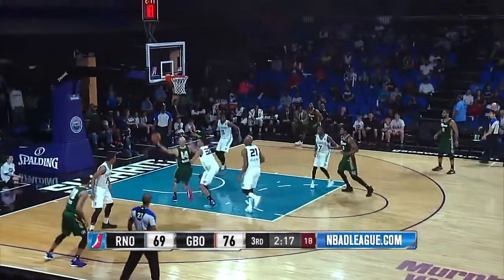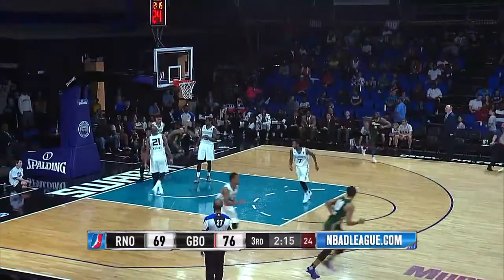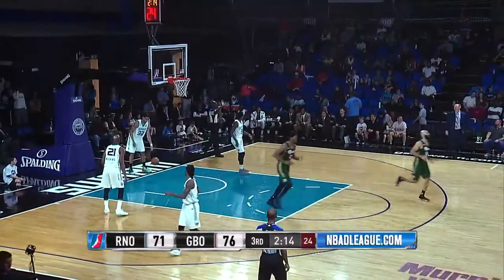Reno ball, 2:20 to go, third quarter. Kendall Marshall, left-hand layup is in for Reno. Marshall with eight.